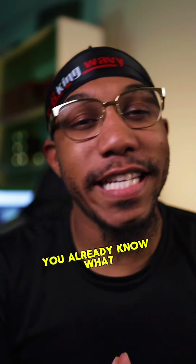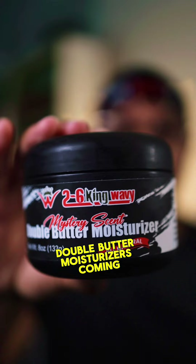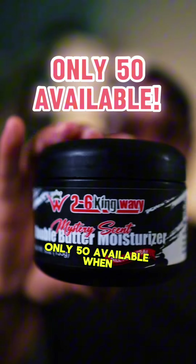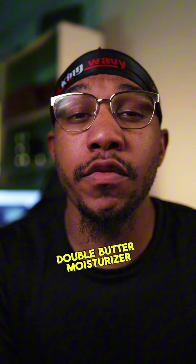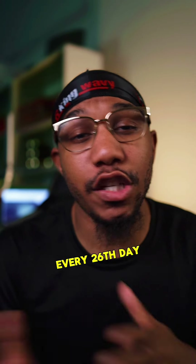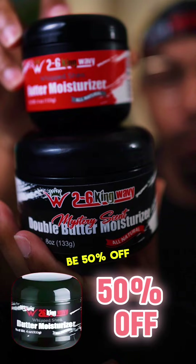What it do 2-6 fam? Y'all already know what today is — today is 2-6 day. Y'all already know that Double Butter Moisturizer is coming back. Only 50 available. When it's gone, it's gone. We only release the Double Butter Moisturizer every 26th day of the month. All Butter Moisturizers will be 50% off.